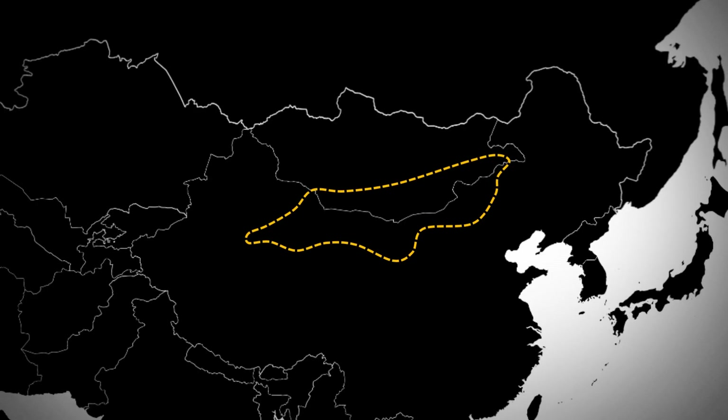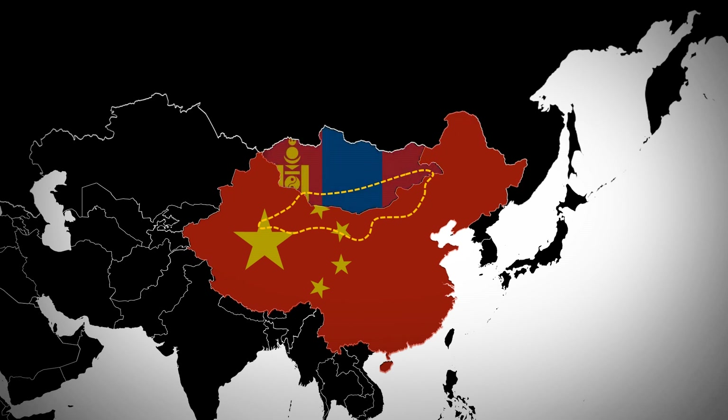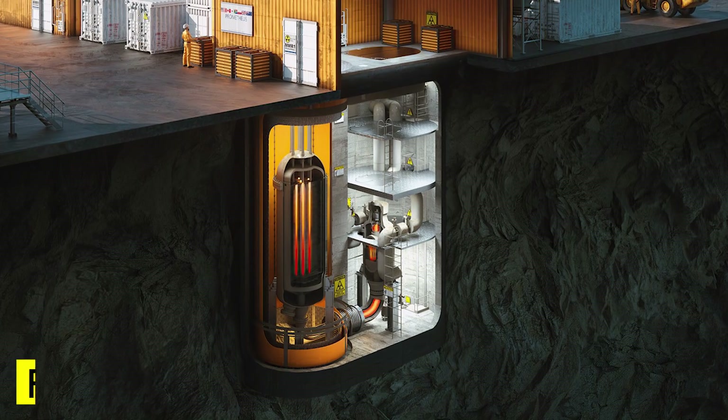This is the Gobi Desert in East Asia. It spans across the border of China and Mongolia, and underneath it, China is building an underground nuclear lab.